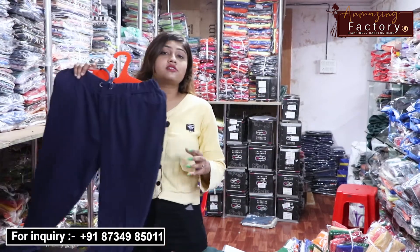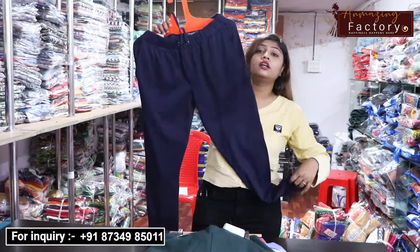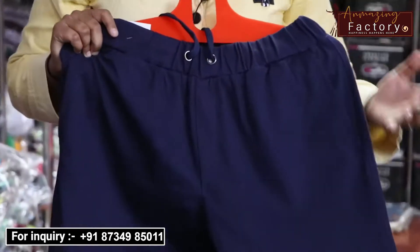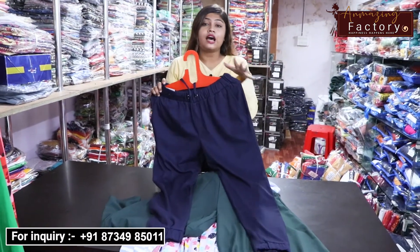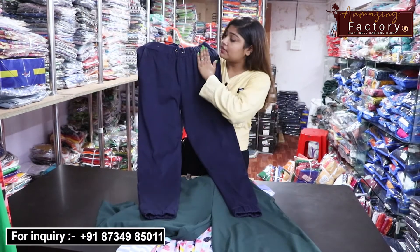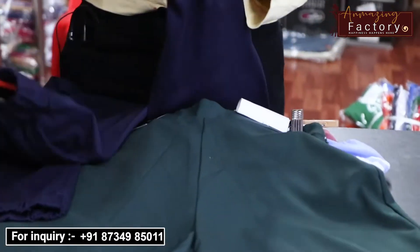First of all, you can see in western type a lot of joggers, so you can see a lot of dark navy blue color. You can see a lot of joggers in this way, a lot of color options, a lot of pieces, and a lot of sizes in this way.